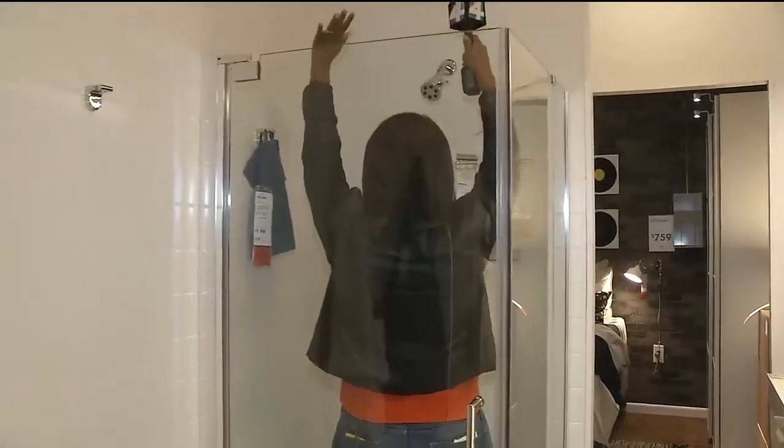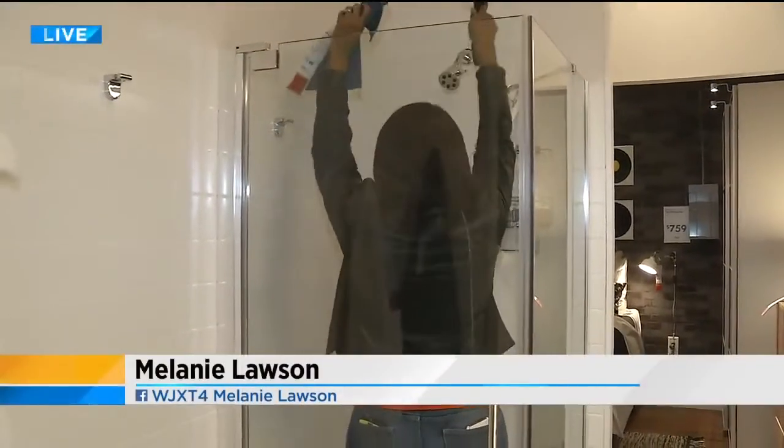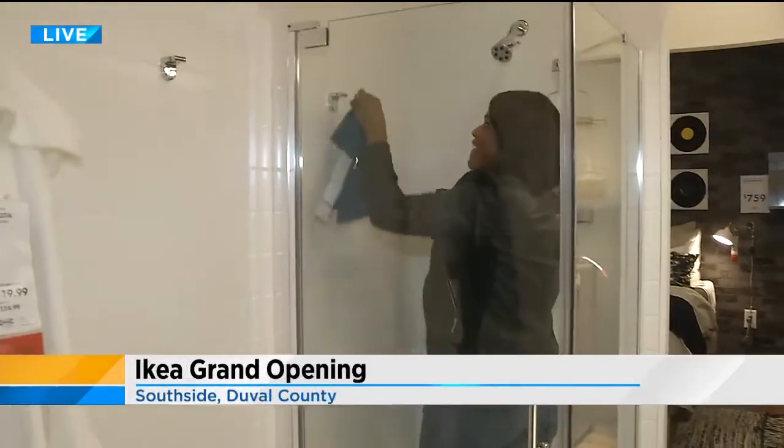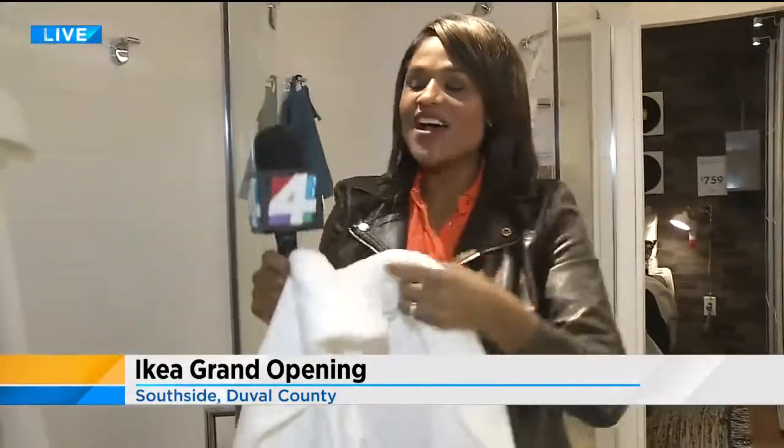There was a concert, crowds. Are you in the shower now? Oh, how did you guys get in here? How rude of you.